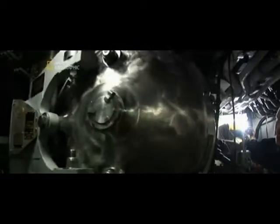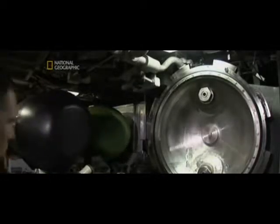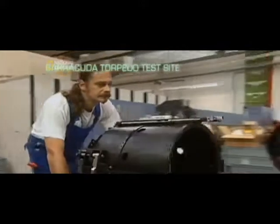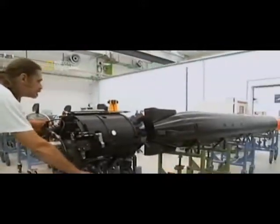There's one flaw in the ultimate submarine's torpedoes: enemy sonar can hear them coming, giving the target a chance to escape before the torpedo strikes. But half a world away, engineers are building a new kind of torpedo — one that no one can detect, one that could even destroy an ultimate submarine.